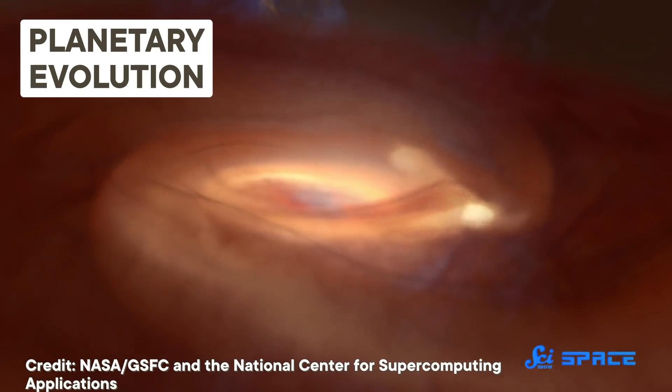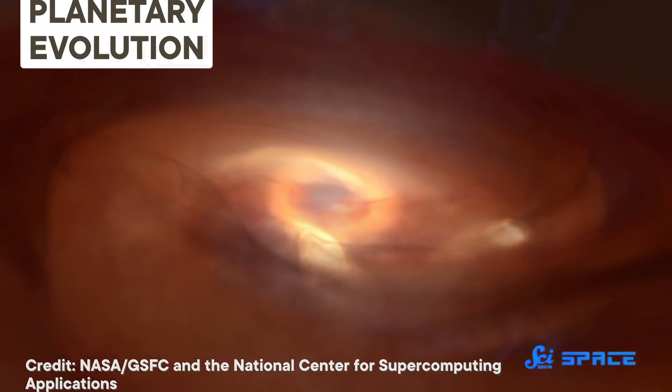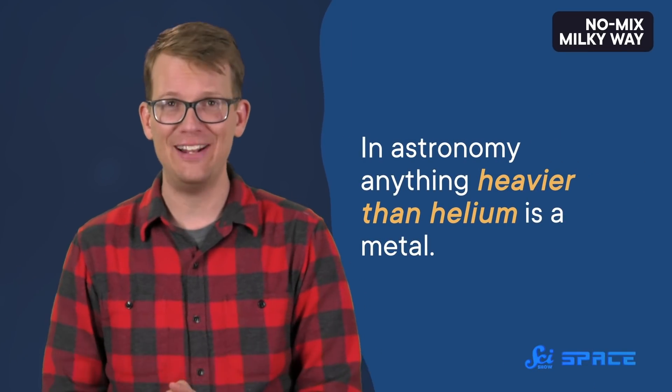But through the process of nuclear fusion, stars created heavier elements both in life and in violent death. So over the 10 billion years our Milky Way has been around, its insides have been enriched with what astronomers call metals. Yes, in astronomy, anything heavier than helium is a metal — even carbon, even oxygen. It's all metals.